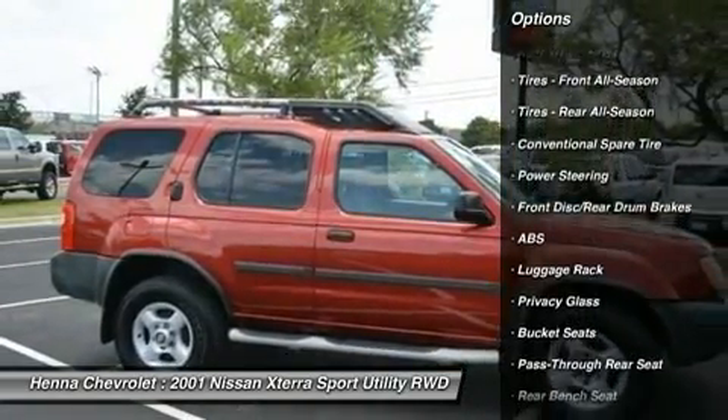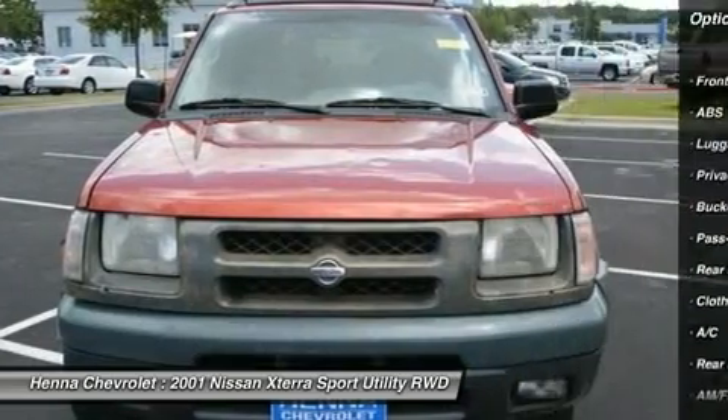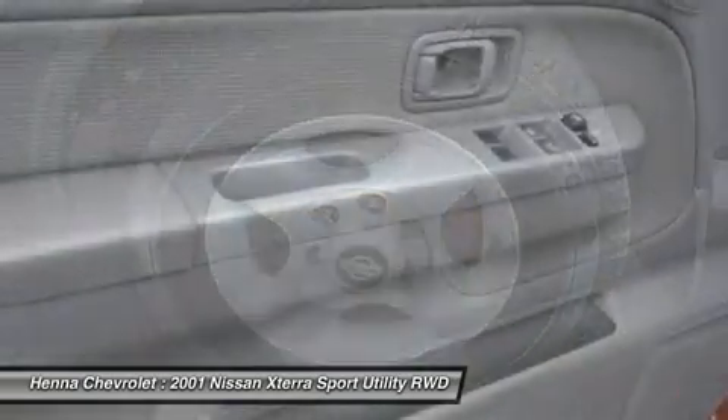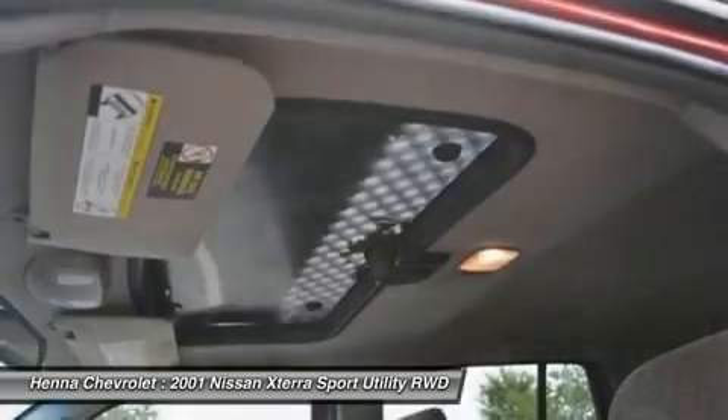Driver airbag. Passenger airbag. Child safety locks. Split folding rear seat. Rear cupholders. Front center armrest with storage. Rear window defroster. Rear anti-roll bar.